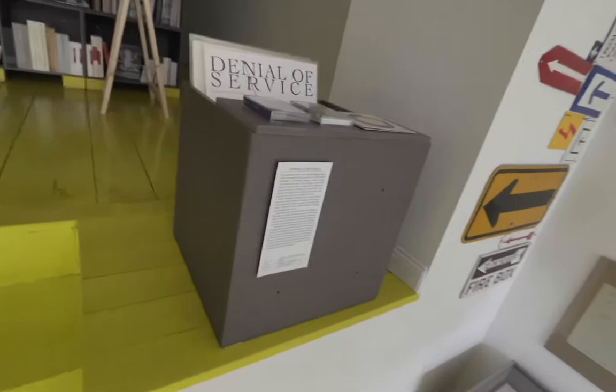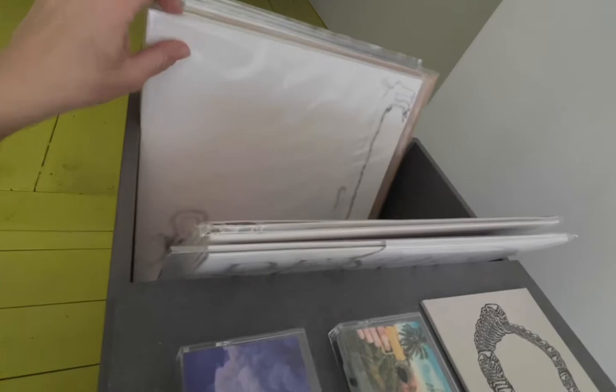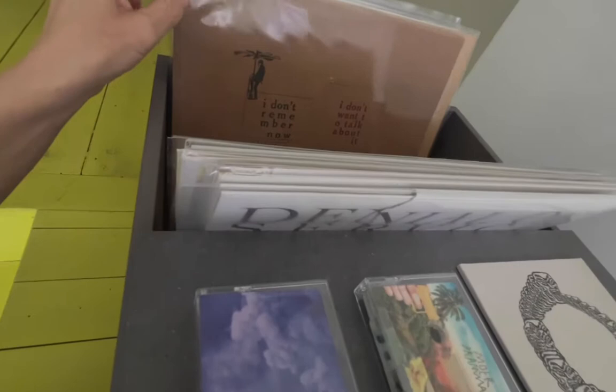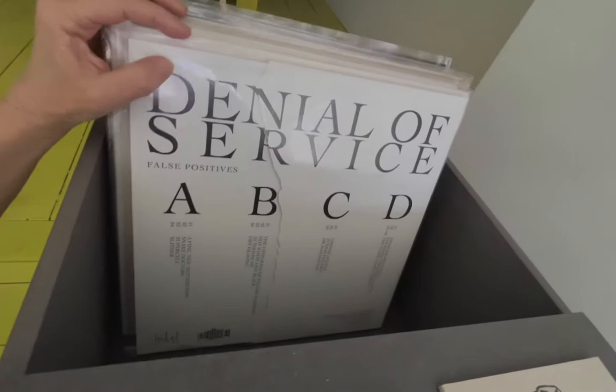Simon Stemplewski is collecting records, but the particularity is that he's been collecting them merely for the cover design and not for the music. The same goes for the tapes and CDs he's showing here. During the opening, you could hear him DJing from exactly these records that he had never bought for their music — which was an interesting experience.